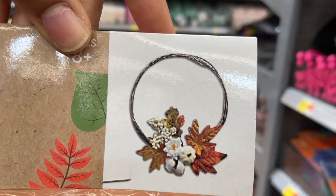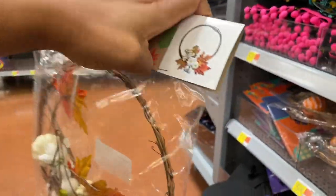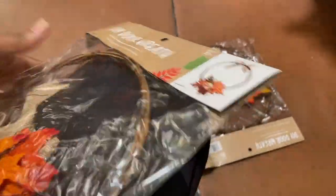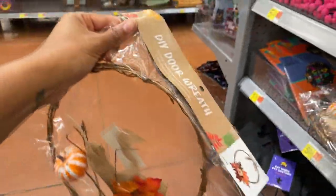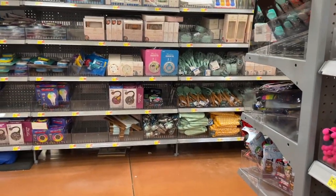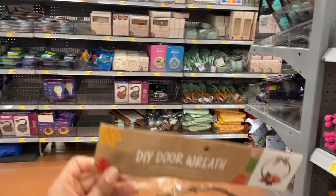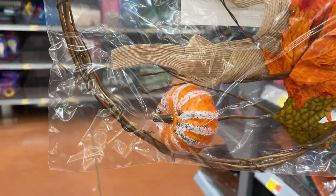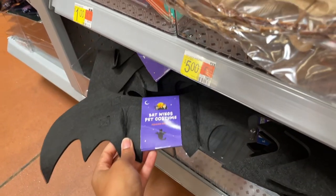They have these little DIY door wreaths you can do with the family — they're five bucks. I'm dropping stuff everywhere because I came on a freshly stocked day and things are stocked to the brim. So many more things over there that aren't even fall. But look — this one's cute too, with a different kind of pumpkin inside.